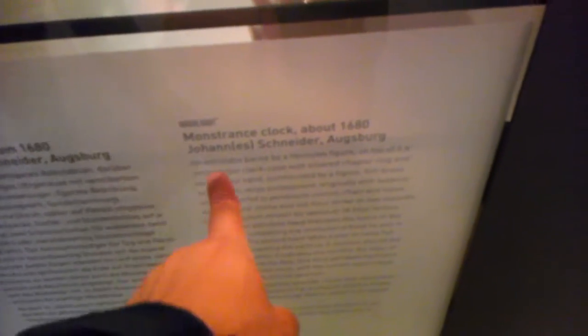Let me show you this cool clock here. What's this called? The Monstrance Clock. It's from about 1680, and it's an astrological clock borne by a Hercules figure. So we can see Hercules standing there.